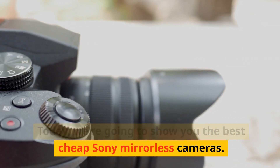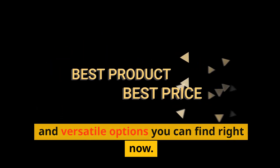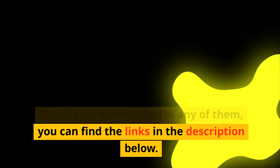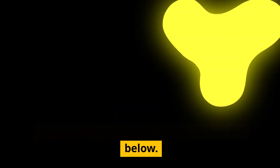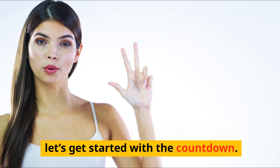Today, we're going to show you the best cheap Sony mirrorless cameras. These are some of the most affordable and versatile options you can find right now. If you're interested in any of them, you can find the links in the description below. Let's get started with the countdown.